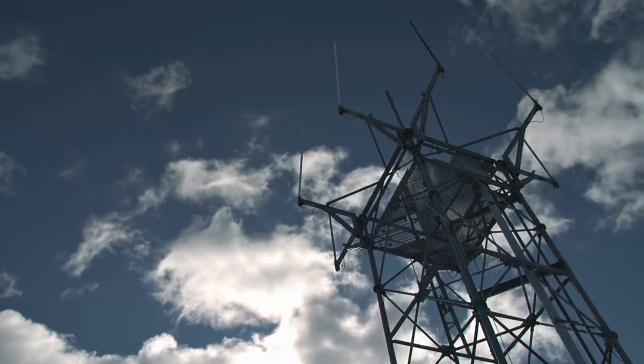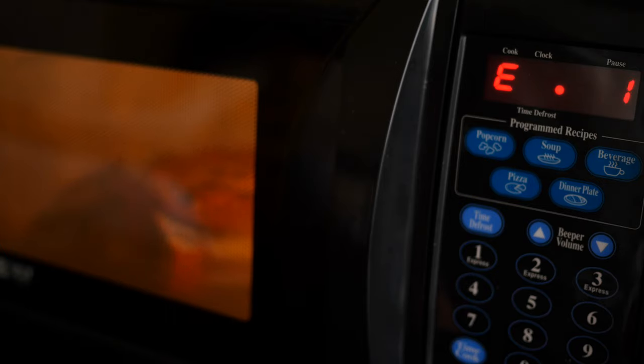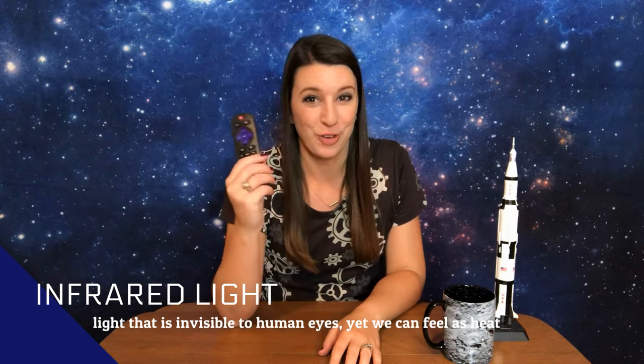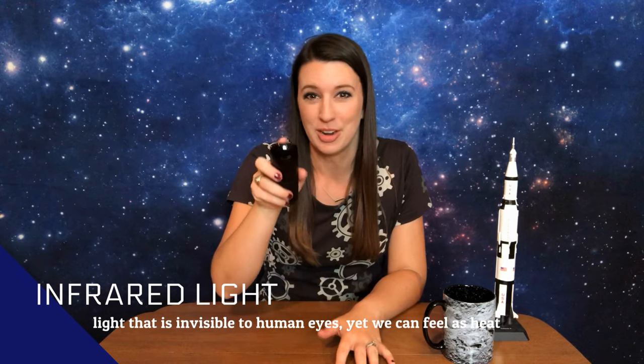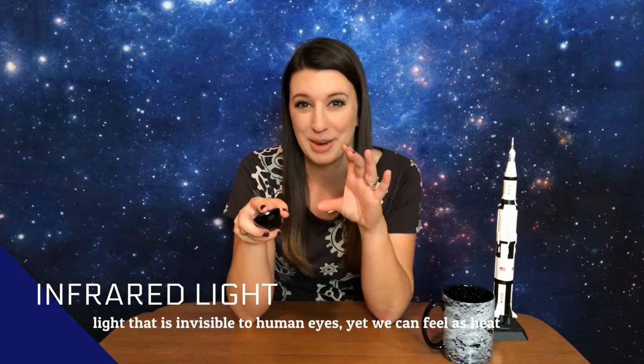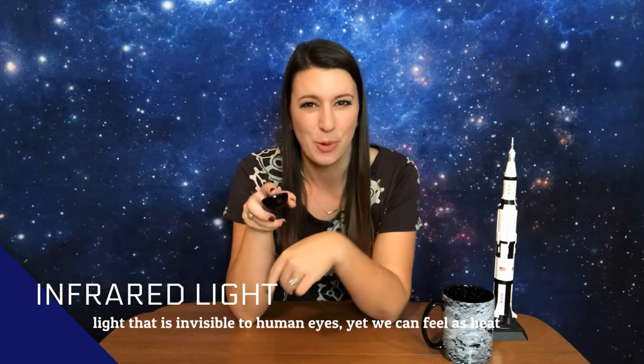But did you know that there is a light that our eyes cannot see? That's right — radio waves and microwaves are a type of light that our eyes cannot see, and so is what is called infrared light, which is what the remote control for your TV uses to turn on. You can't see that beam of light shooting out of the remote, but if you turn on your phone camera and put it in selfie mode and point it at the remote when you press the button, you might just capture it.